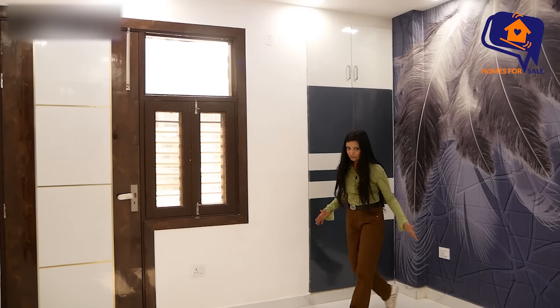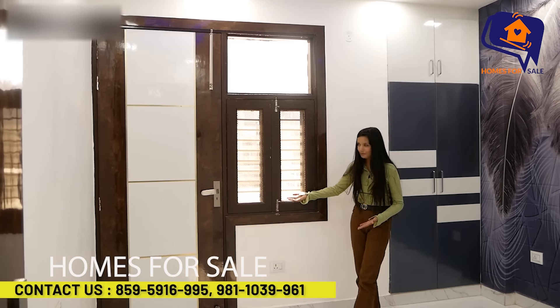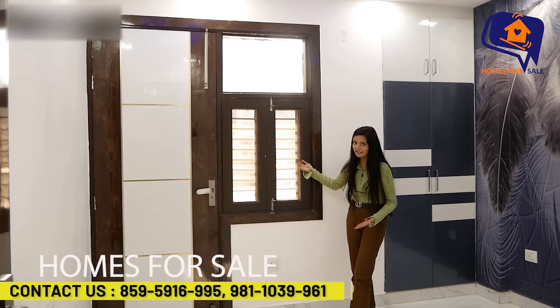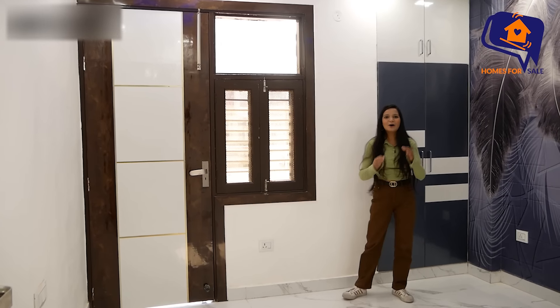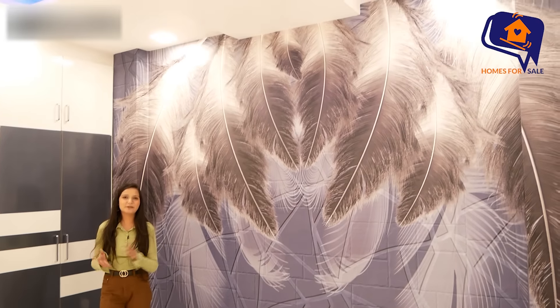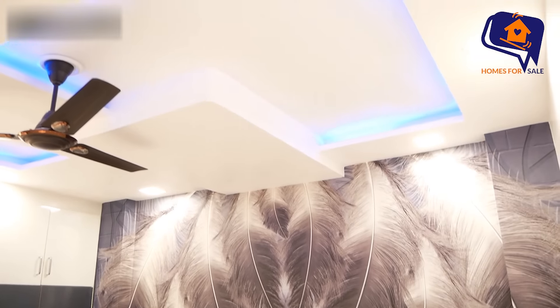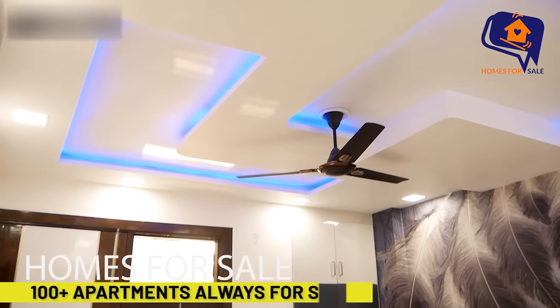It is attached to the balcony — there is a lot of space in your bedroom. With the balcony attached, you also have a very big open window. There is a lot of spacious room here. You can see the second bedroom's falls ceiling with blue color lights, LED light and focus light.